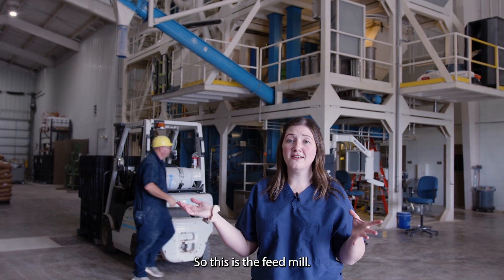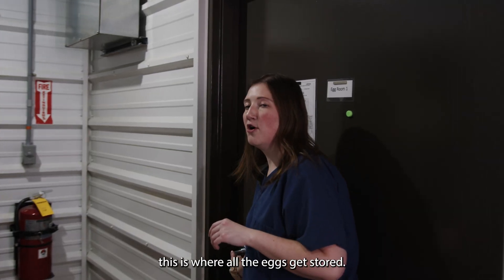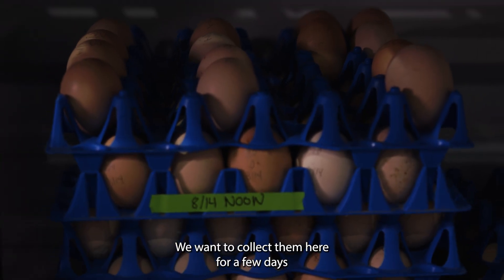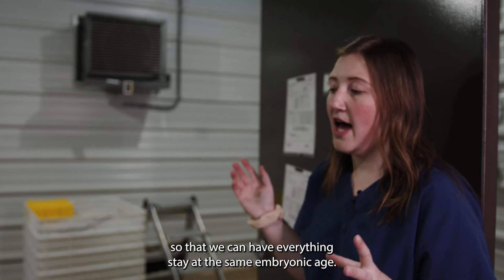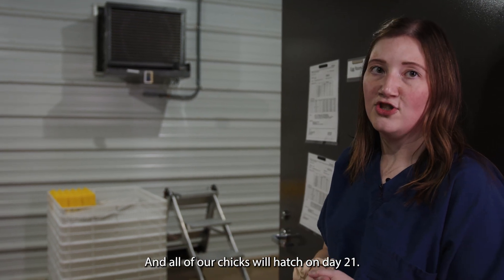So this is the feed mill. This is where everything that the birds eat on the farm is made. This is where all the eggs get stored. We want to collect them here for a few days so that we can have everything stay at the same embryonic age and all of our chicks will hatch at day 21.